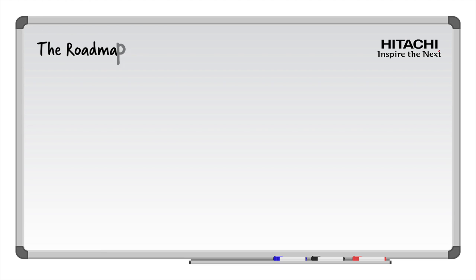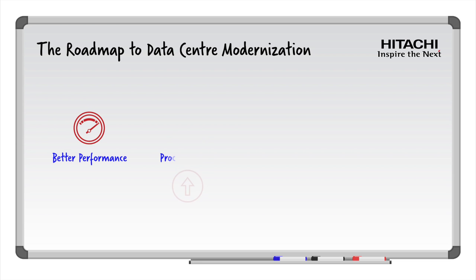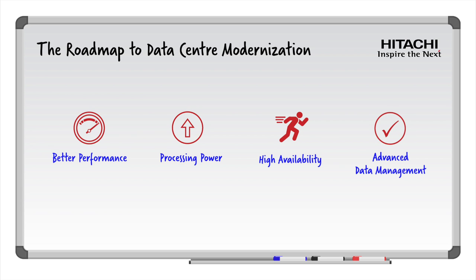Hitachi's focus is on enabling customers to achieve the benefits made possible through data center modernization: better performance and efficiency, more processing power and capacity, high availability, advanced data protection and data management, and modern business continuity backup and recovery capabilities.